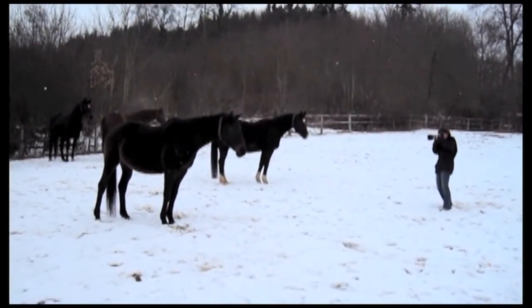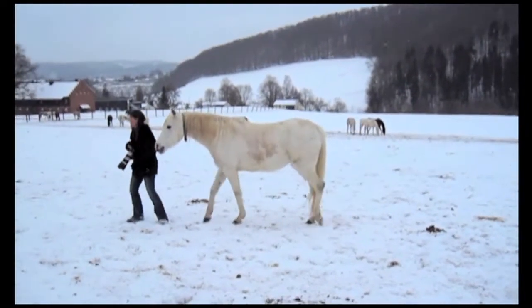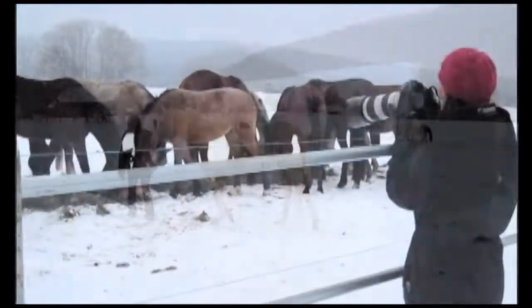I'm used to photographing on sand on the beaches here in Hawaii. In Germany, I was stepping through poop and snow, and when it's mixed together, it's a bit slippery.